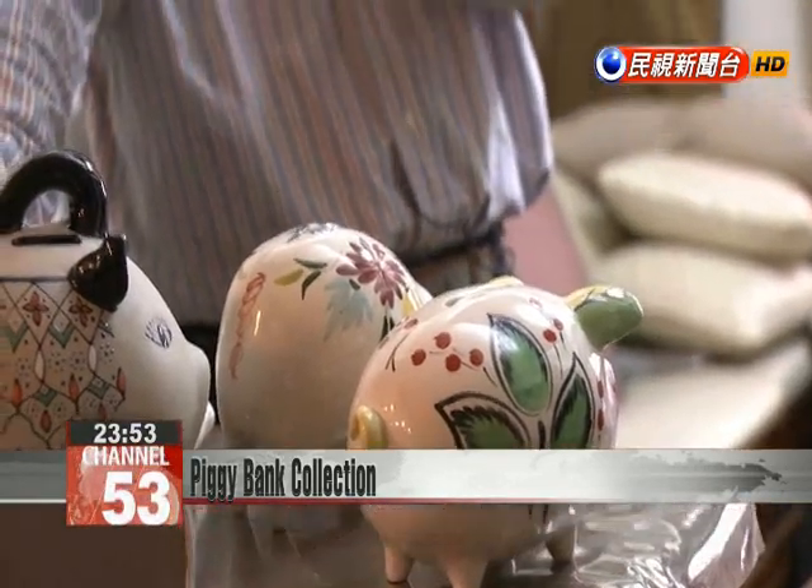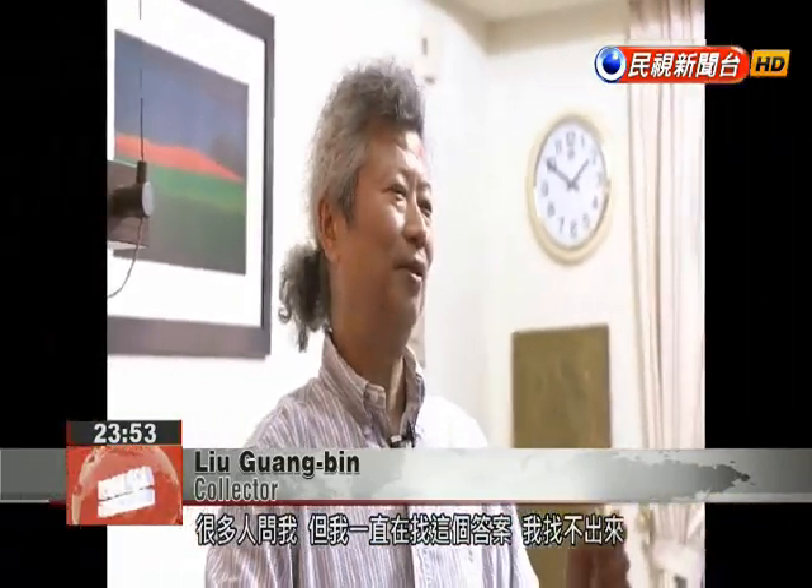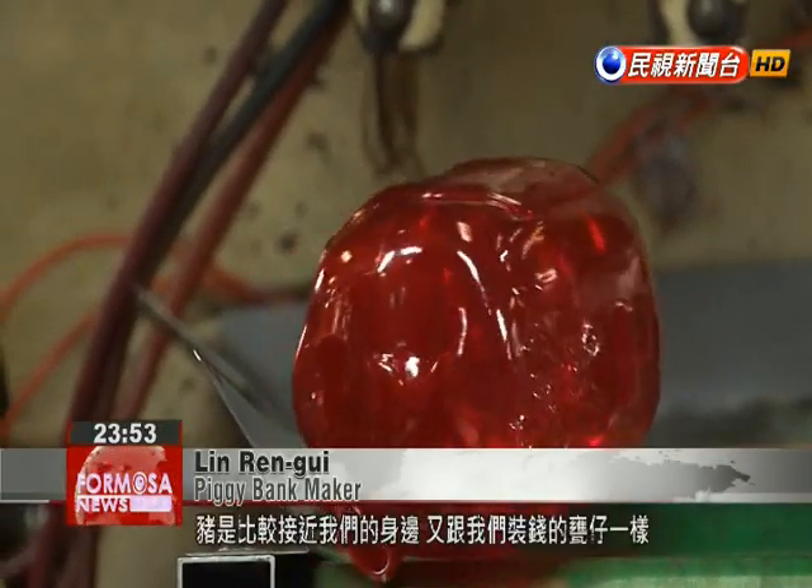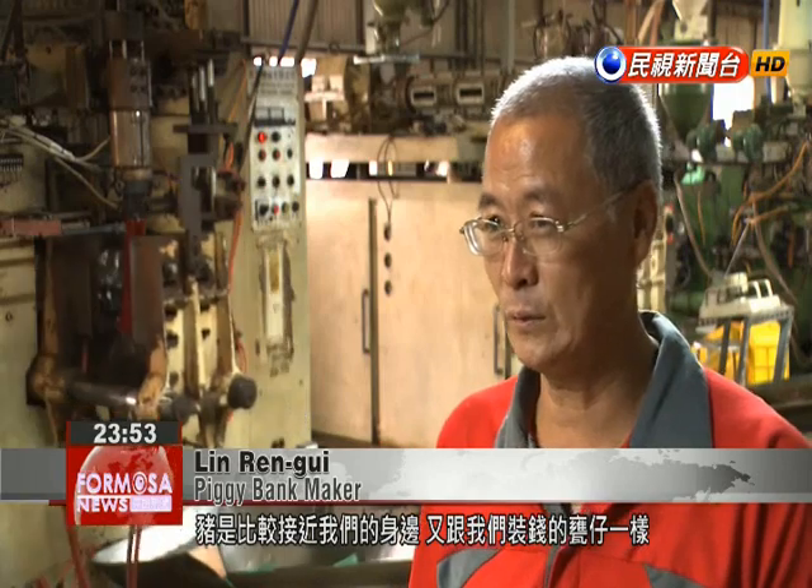Many people ask me who produces the best piggy bank. I've thought about this question for a long time and still have no answer. Pigs are common, and their shape is similar to vessels used to store coins. This may be why we frequently choose to use the image of a pig.